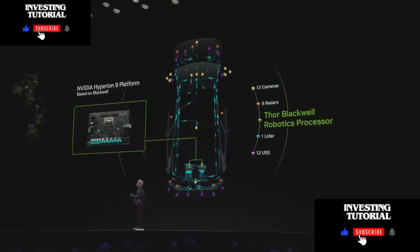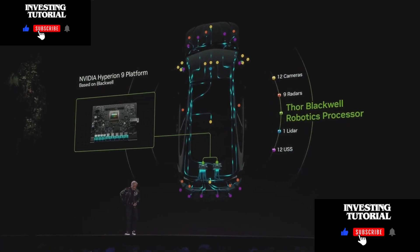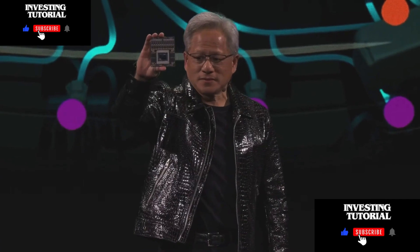NVIDIA is announcing that its next-generation computer for the car is called Thor. This is a robotics computer — it takes sensors, a massive amount of sensor information, cameras, radars, and lidars, processes them, turns them into tokens, puts them into a transformer, and predicts the next path. This AV computer is now in full production. Thor is 20 times the processing capability of our last generation Orin, which is the standard of autonomous vehicles today.